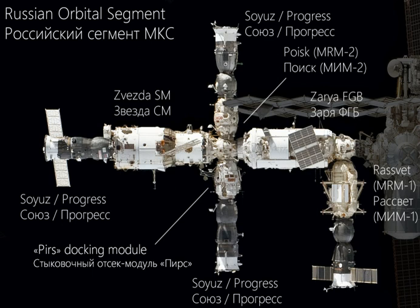The second module, Zvezda, is the station's service module. It provides a living environment for the crew, contains the ISS's main engine system, and provides a docking port for Soyuz, Progress, and automated transfer vehicle spacecraft.